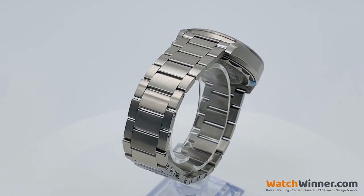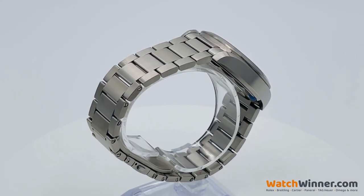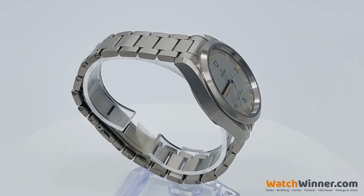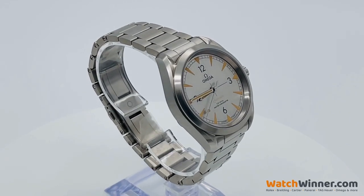This Railmaster model recalls the superb anti-magnetic qualities of its predecessor. Enter the competition at watchwinner.com. Good luck, everyone.